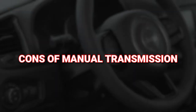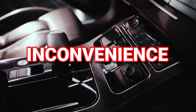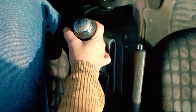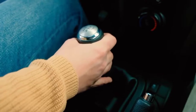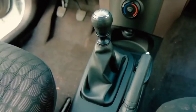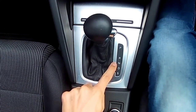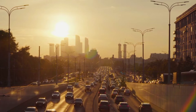Cons of a manual transmission: inconvenience. The driver of a manual transmission must manually shift between the forward gears while using a pedal clutch to disengage the transmission from the engine, putting the transmission in neutral during shifting. With an automatic, once the driver shifts into drive, the car does all the work. The driver only needs to shift again to park, go into reverse, downshift for steep hills, or put the transmission in neutral. This makes driving an automatic more convenient, especially in city traffic with many stops and starts.